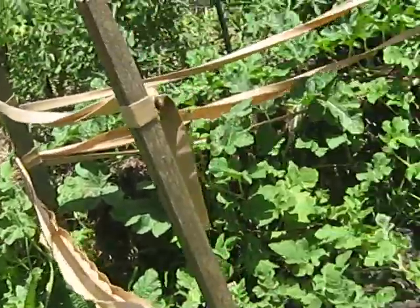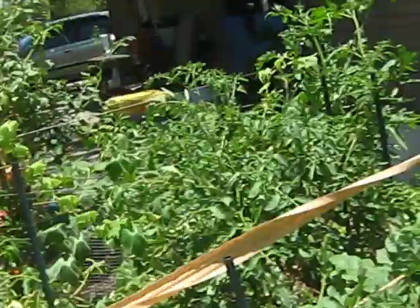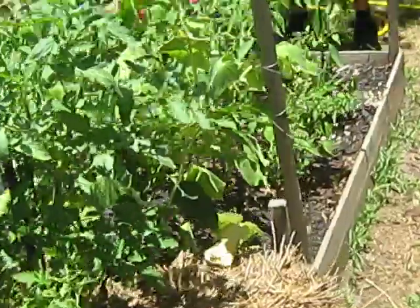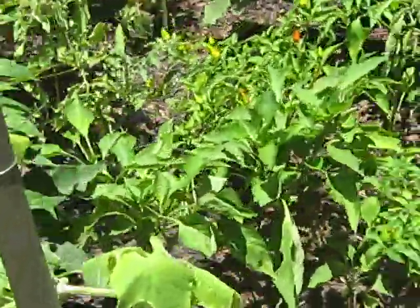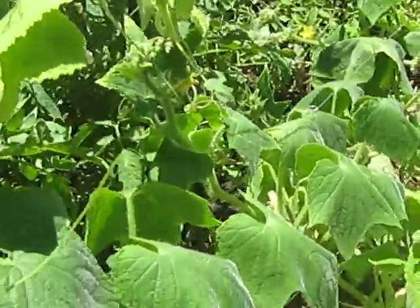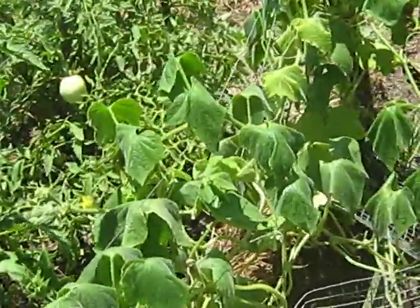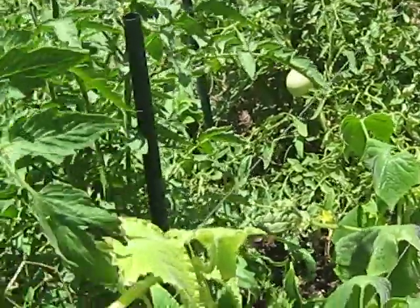Are these all watermelons, Bubba? Yes, all right — all that's watermelons that you see. I think there might be some cucumbers. Where are the cucumbers? This right here. The cucumbers are really kind of vining out there, ain't they? They didn't do a whole lot, but they still got flowers and stuff on them.